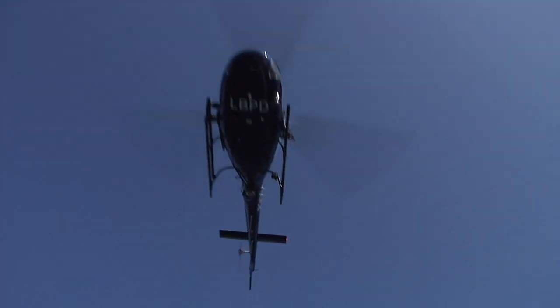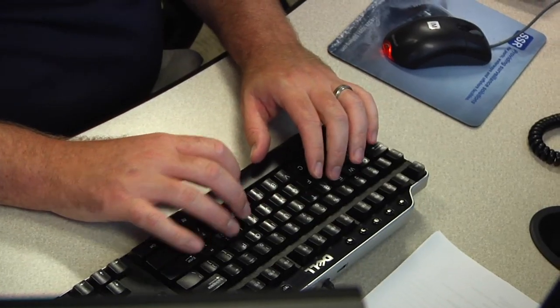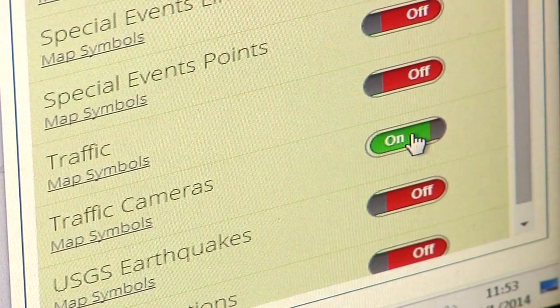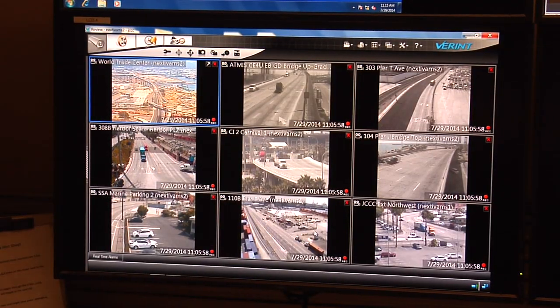There was no common operating picture. All these databases were in diverse locations and very importantly there was no single agency that had the technology, the people, or the budget to put this together, so the Port of Long Beach took the lead to design and come up with an implementation plan for Virtual Port.